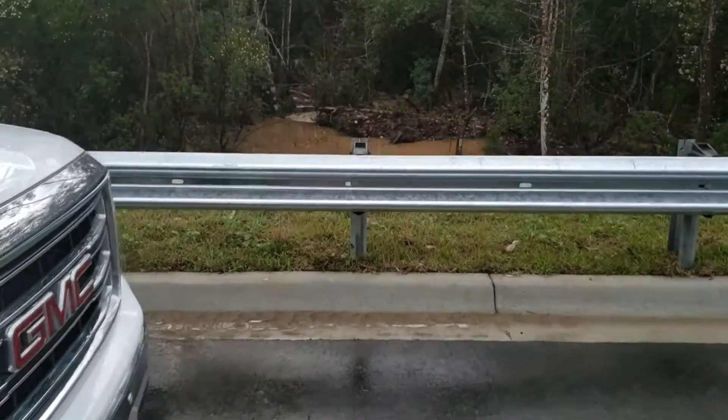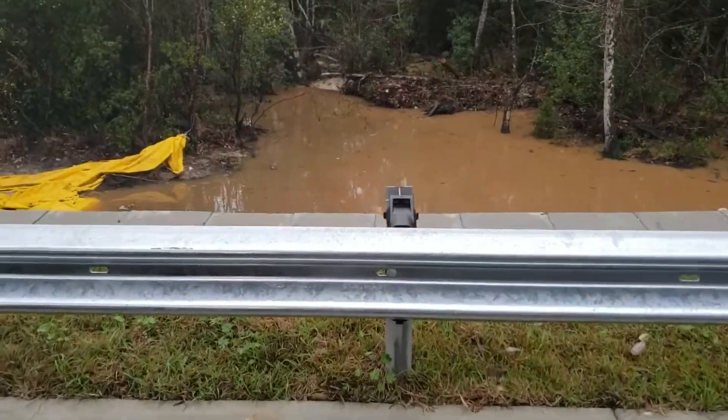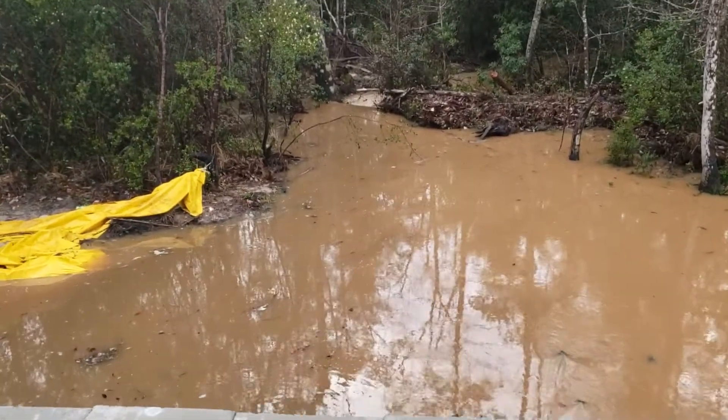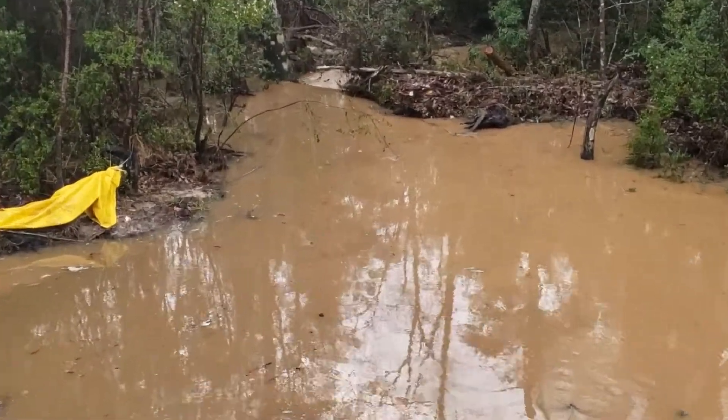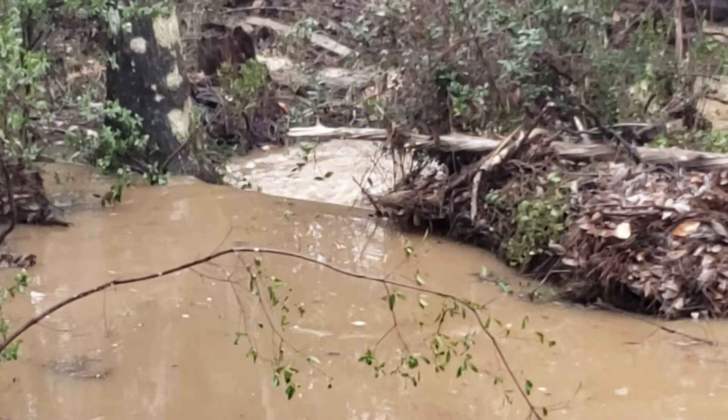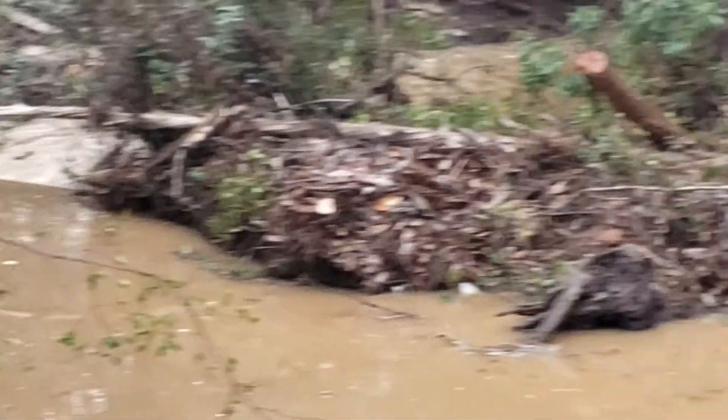I'm sure this is a natural thing that happens in a wetland, right? Look at this. Look at the water flowing over something out there. I don't know what that is, but there is a waterfall.